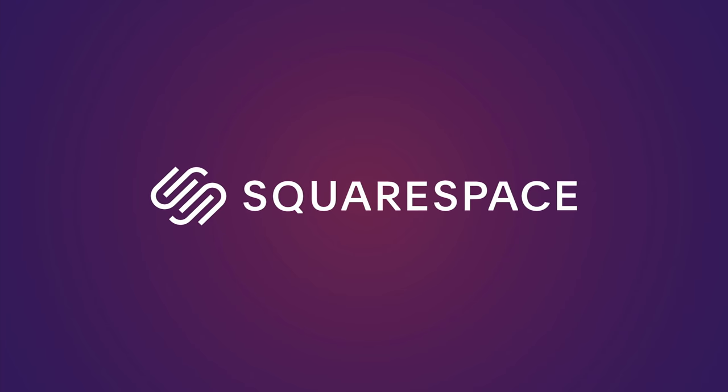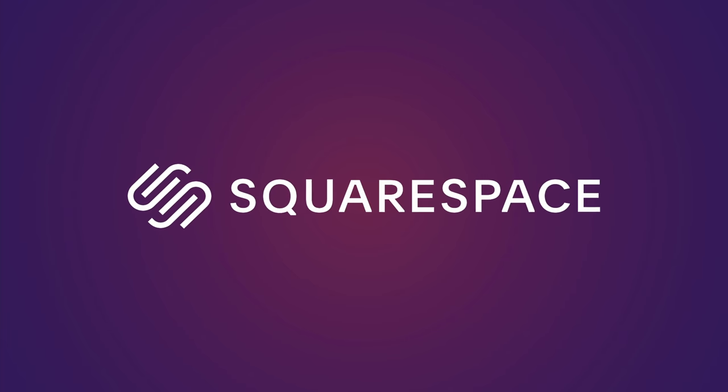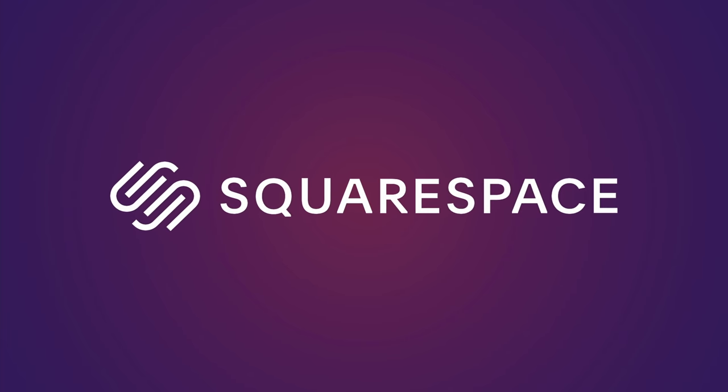This video is brought to you by Squarespace. From websites and online stores to marketing tools and analytics, Squarespace is the all-in-one platform to build your online presence.